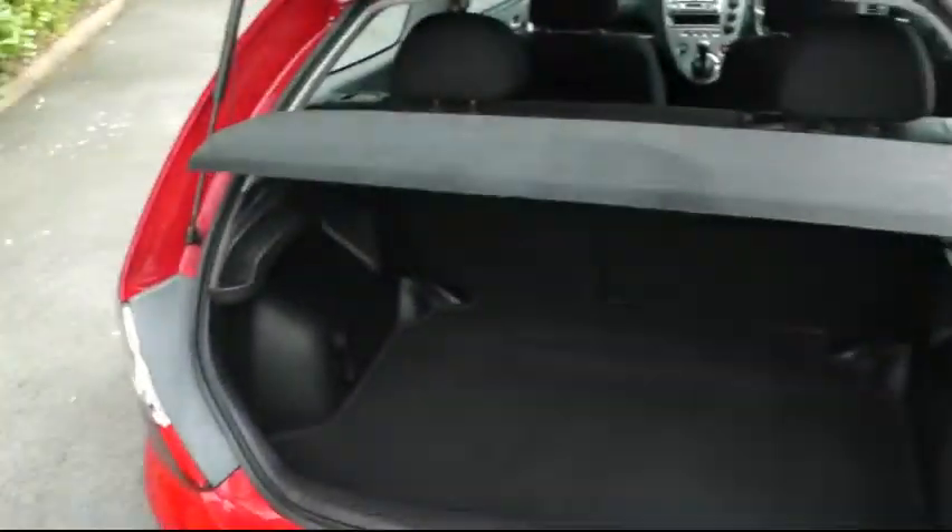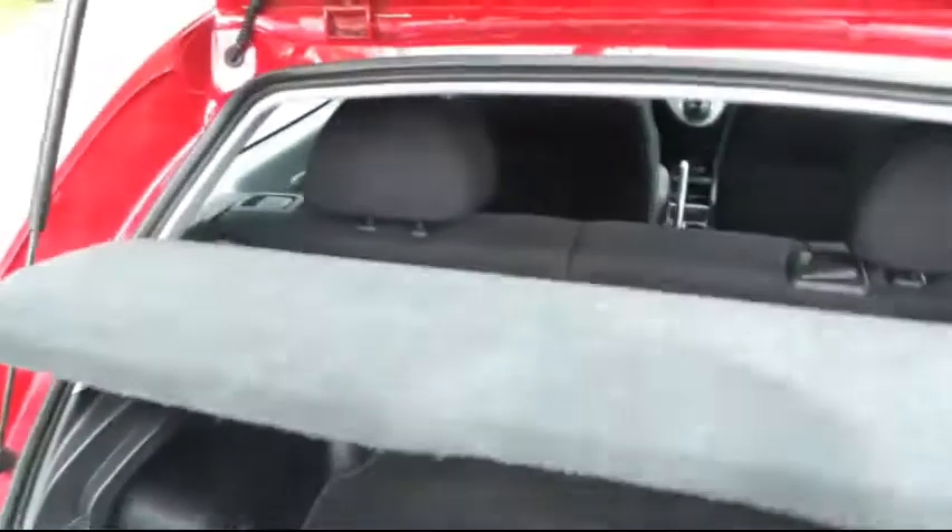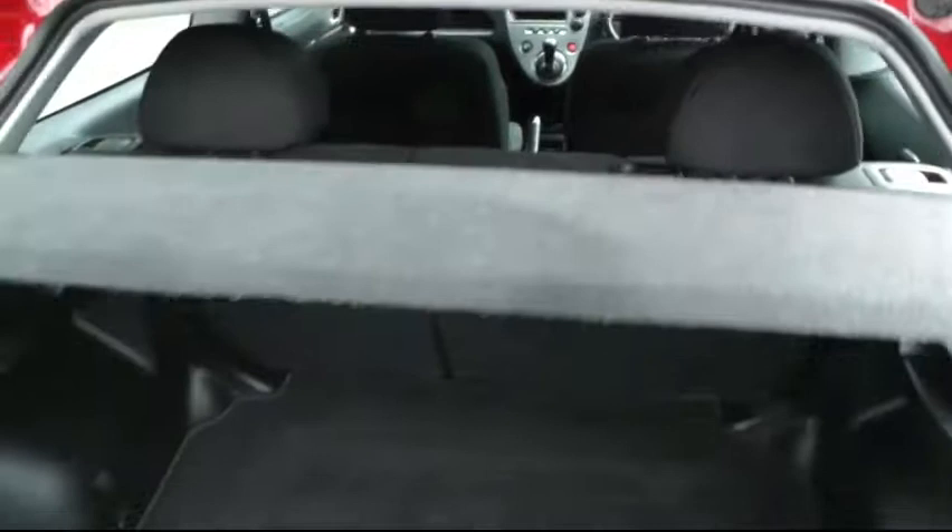Taking a look inside the boot, the Civic has a class-leading boot capacity which is very deep and large. You can also fold the two rear seats forwards to give you a bit more space.